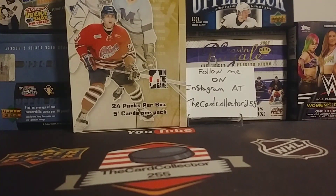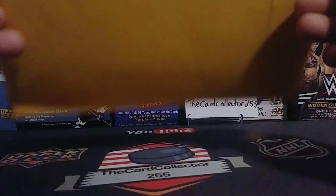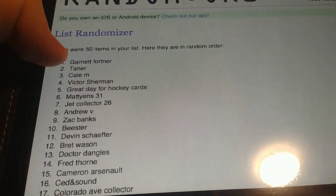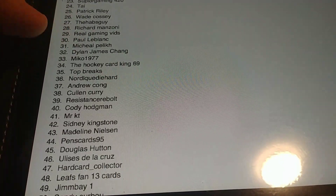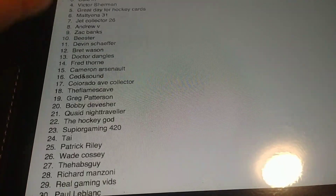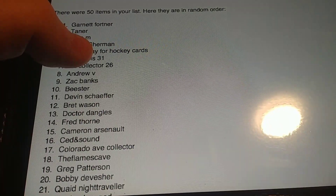Guys make sure you follow me on Instagram. Now the winner is gonna win this package and it's gonna be sent out absolutely free. We'll turn on the iPad and get this going. All your names are up top — there's Garnett, Tanner, Ty, Colin, Mr. K, Sydney — we have 50 names, thank you guys. The top name is going to win. Right now it's Garrett Fortner.